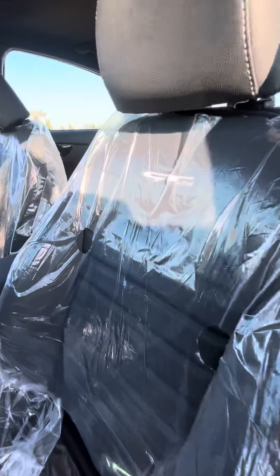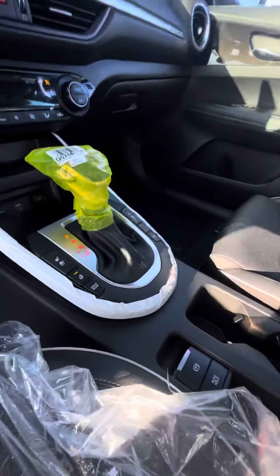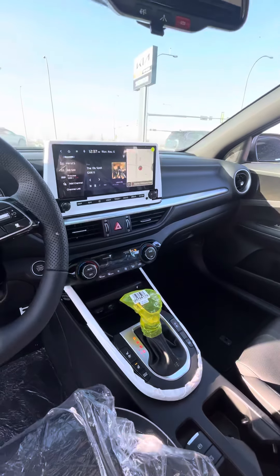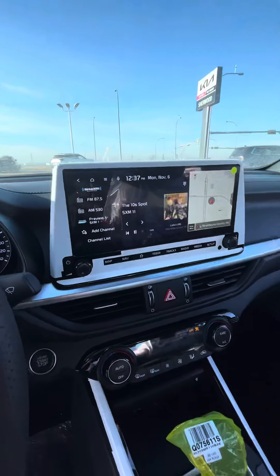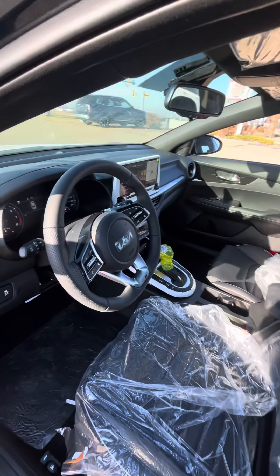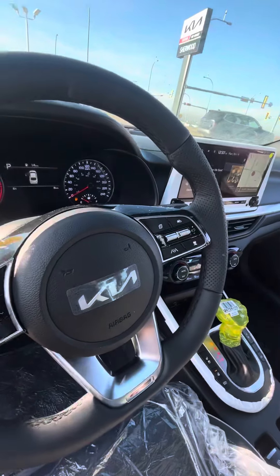Beautiful leather seats here with your GT Line stitching, sunroof, and you also got heated steering wheel, heated seats, and you also got cooled seats in here. Wireless charger for your phone. Beautiful large screen LCD here with split screen. You can also start the car from your phone so you can see the location. You could be in bed and have this car up and running for you in the morning. Lane keep assist and adaptive cruise.